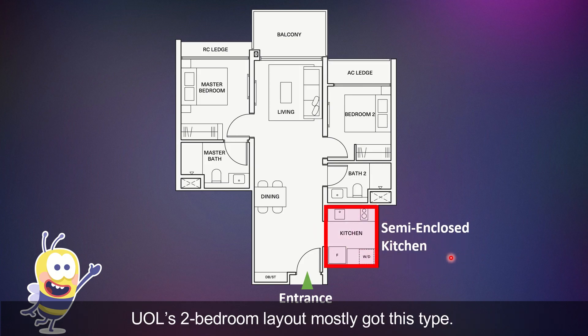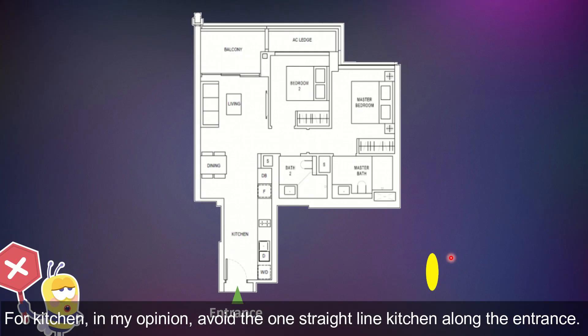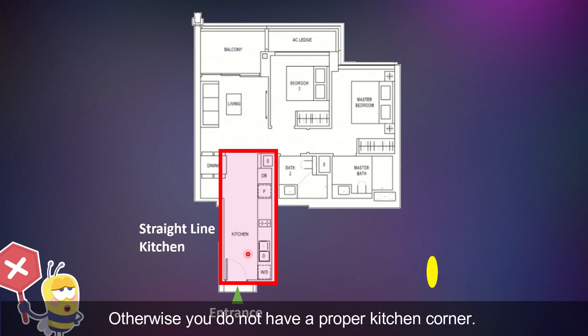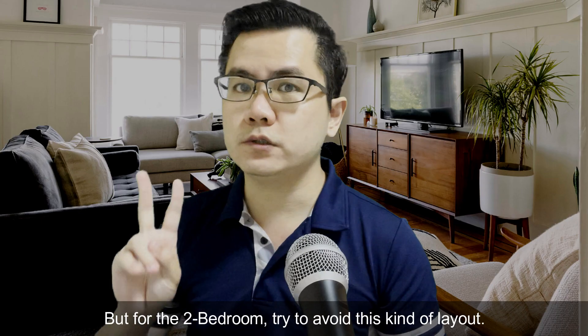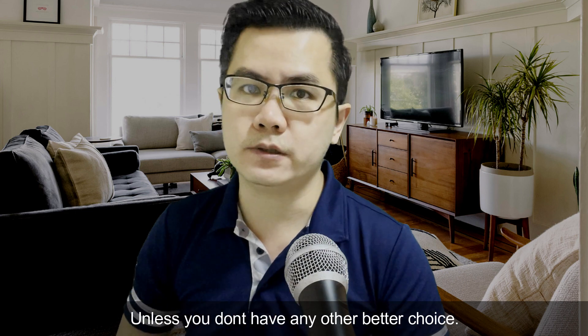UOL's projects usually come with this type of two-bedroom layout. For the kitchen, in my opinion, avoid the one straight-line kitchen along the entrance. Otherwise, you do not have a proper kitchen corner, and the entrance walkway could always be oily. This kind of design is very common for one-bedroom units. But for the two-bedroom type, try to avoid this layout unless you don't have any other better choice.